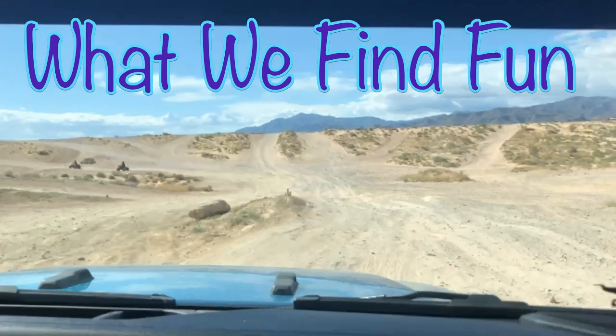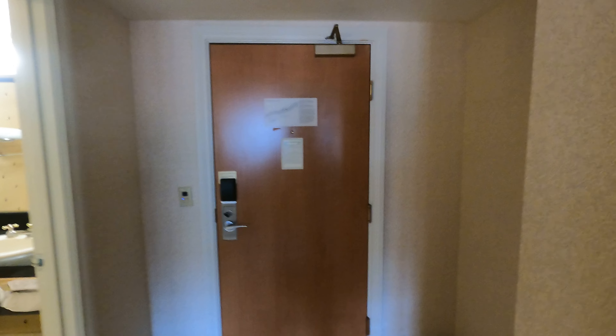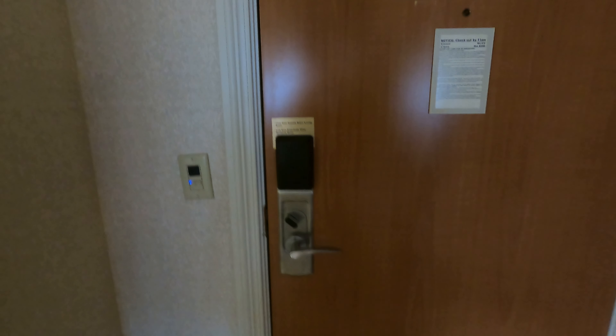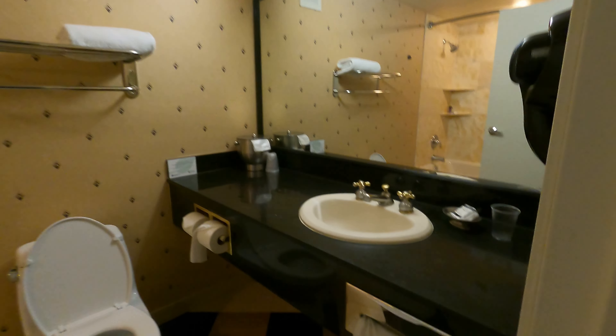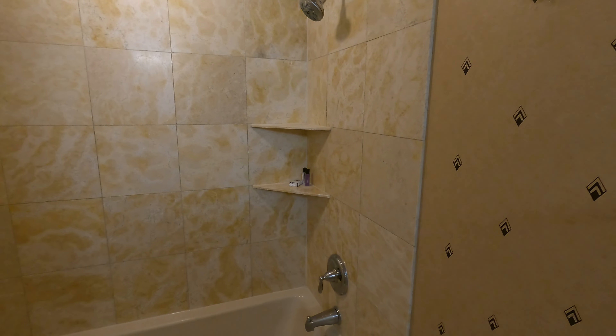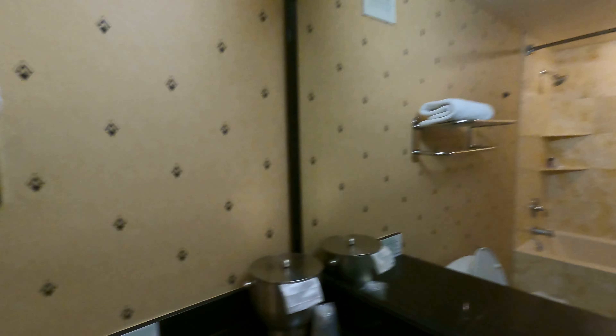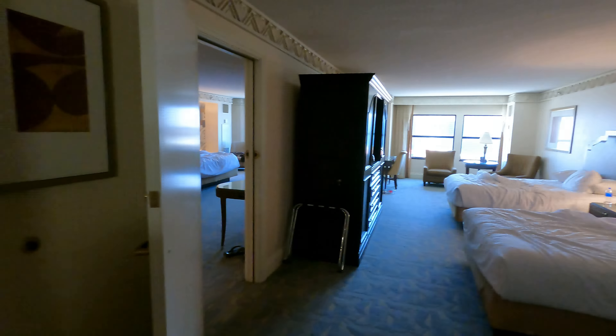When you walk in the front door it's just got a regular deadbolt and lock. You come in and there is a bathroom right here — just a basic bathroom. The suite on the other side has the exact same bathroom setup. It comes with their shampoo, soap, towels, and there's a mirror when you walk in.